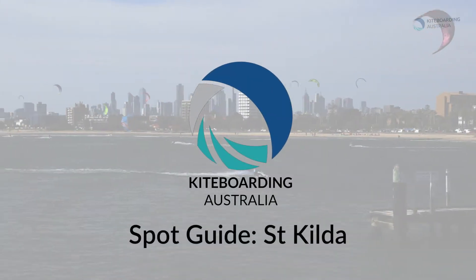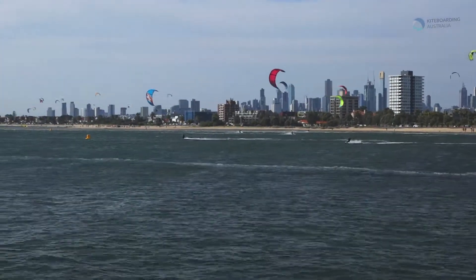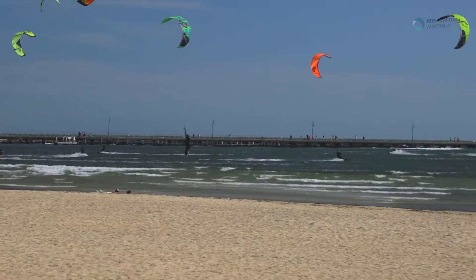St Kilda is the most popular kiteboarding spot for summer sea breezes on Port Phillip Bay. This Kiteboarding Australia Spot Guide takes a look at the best conditions, the hazards and the guidelines of kiting at St Kilda.